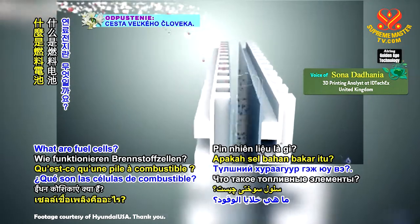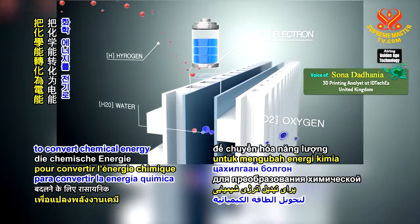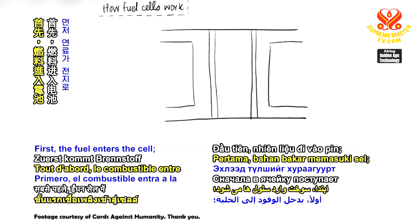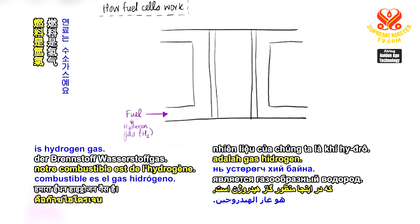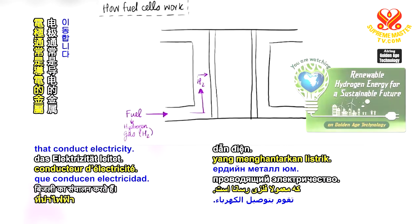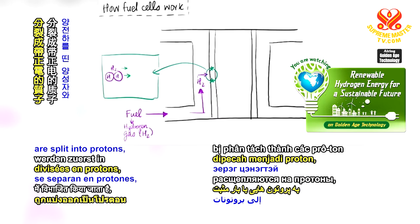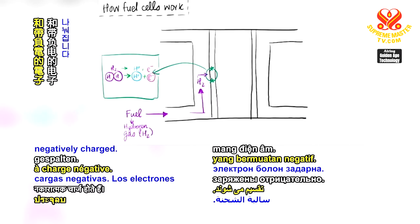What are fuel cells? In short, fuel cells use chemical reactions to convert chemical energy into electricity. Now let's talk about how fuel cells work. First, the fuel enters the cell — in this case, our fuel is hydrogen gas. The hydrogen gas travels to the first electrode, which are typically metals that conduct electricity. At this electrode, a chemical reaction occurs. The hydrogen gas molecules are split into protons, which are positively charged, and electrons, which are negatively charged.